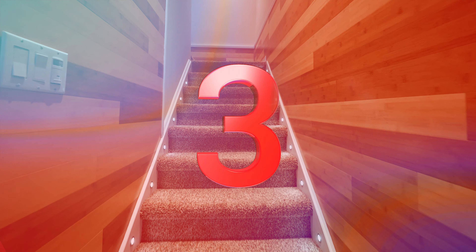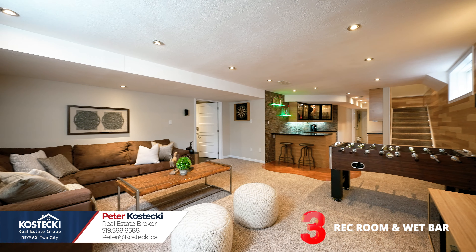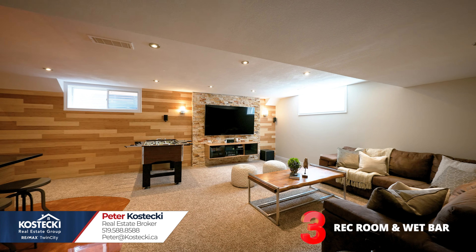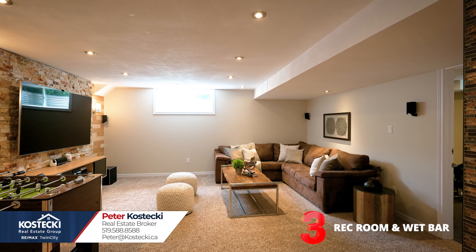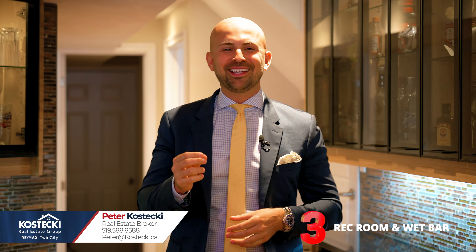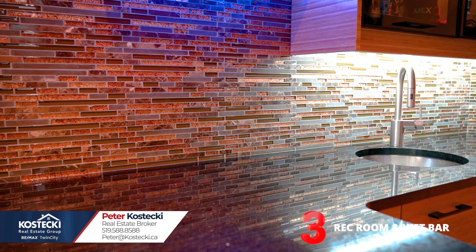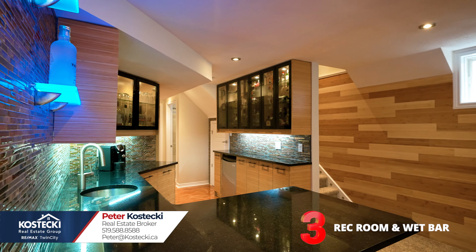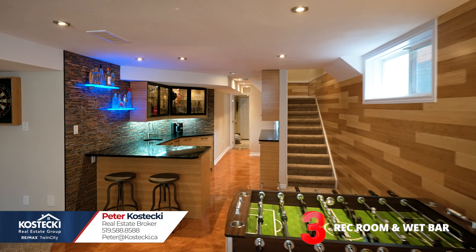Number 3: rec room and wet bar. This finished rec room is a treat for the senses. Premium finishes throughout include dry core subfloor which helps keep you warmer in the winter, a bamboo accent wall, leadstone media center, Harman Kardon surround sound, and plenty of pot lights. The wet bar is the perfect place to unwind and entertain — featuring sleek countertops and backsplash, plenty of storage, fully lit display cabinets, 3D epoxy floor, and a breakfast bar.